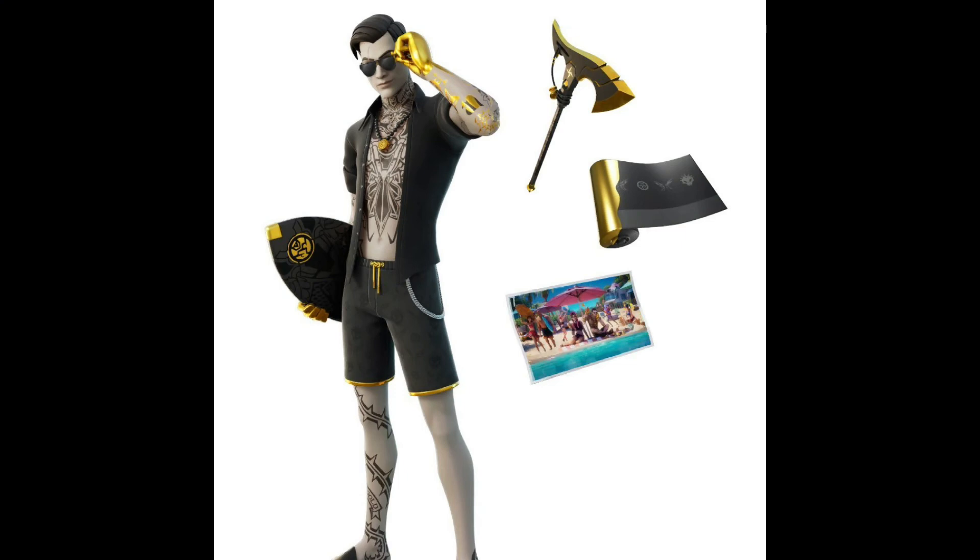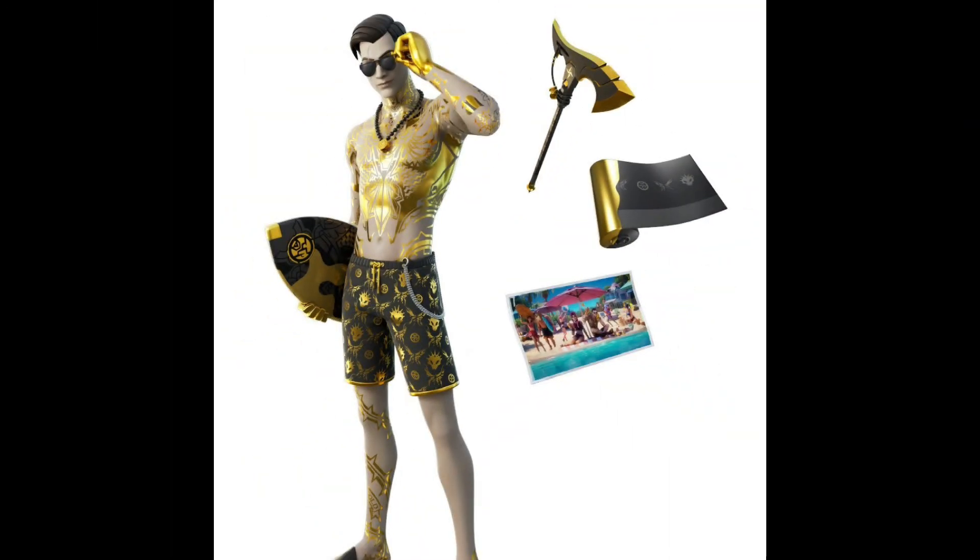So here are the styles close up. There are three styles total and you also get a pickaxe, a wrap, and a loading screen. This is the first style — it's like a black jacket thing. He has black shorts and sunglasses. The second style he has no shirt on and his body is kind of turning gold, and so are his shorts.